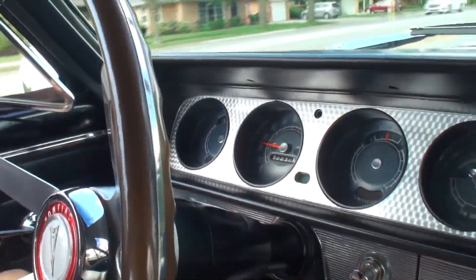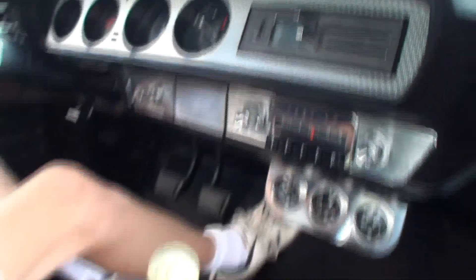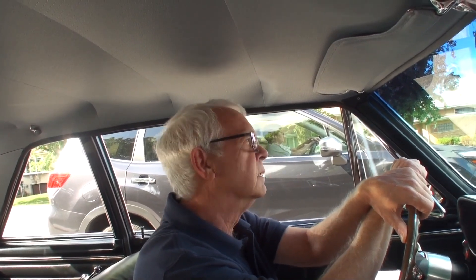I love the fact that you have the first year one. Do people know that? This is the first year for the GTO, and this is also an early build. How do you know that? By decoding the tags and the PHS — the Pontiac Historical Society — documents. It was ordered by a guy on St. Simons Island in Georgia, and he ordered it from Boomershine Pontiac in Atlanta, Georgia. How'd you find that out? I called him — I Googled his name and it popped up, and I thought I'd give it a shot.